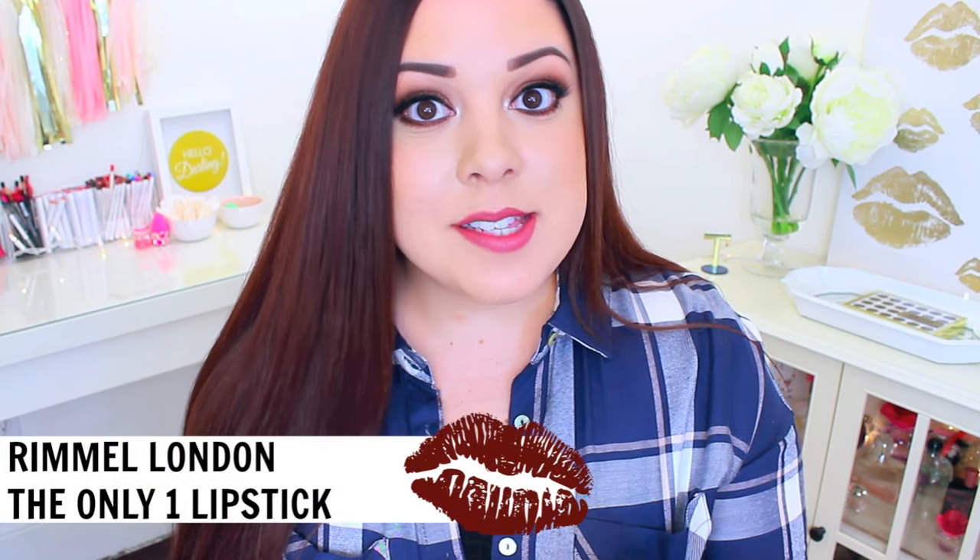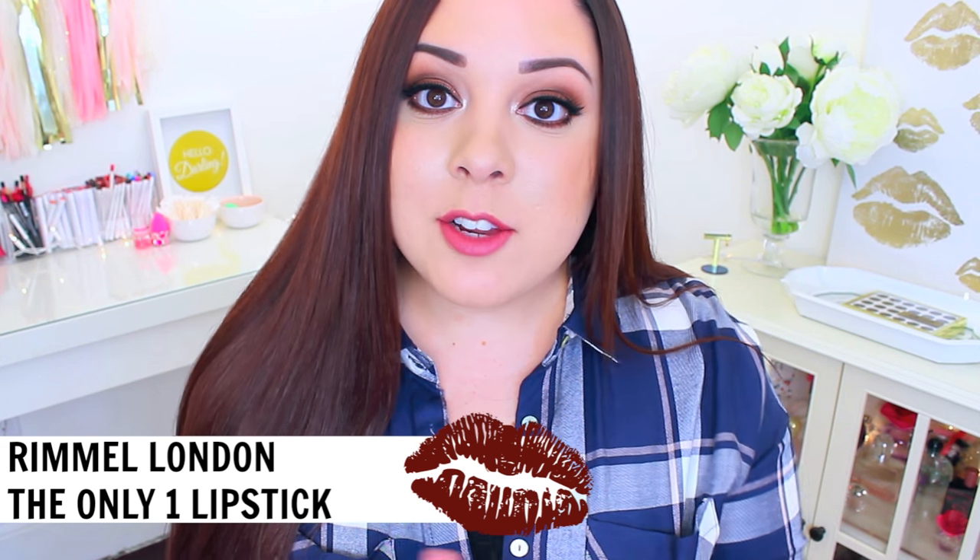So I was super excited to try out these new lipsticks from Rimmel London. These are their 'The Only One' lipsticks and they just released a line of 10 different shades. These are supposed to be moisturizing, hydrating, they're supposed to stay in place, and be really pigmented — kind of everything I get from a liquid lipstick without that super drying matte feeling. So I was definitely curious to try them out.